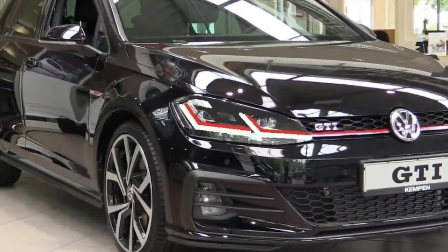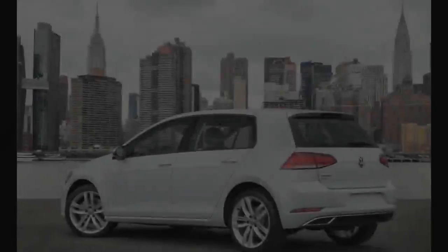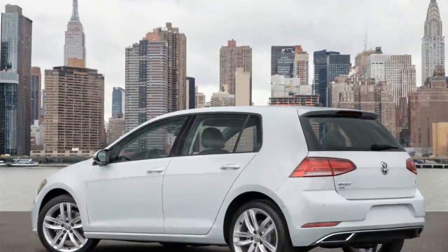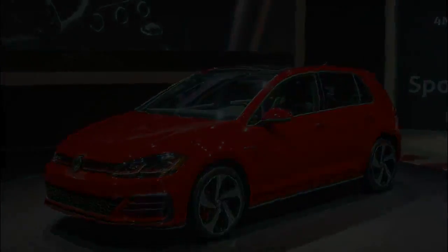Sure, big brother GTI has more power and better performance numbers, but for the everyman with weekly chores and a yen for back road joyrides, it's hard to do better than a Golf. The Golf's changes are relatively minor for 2018.